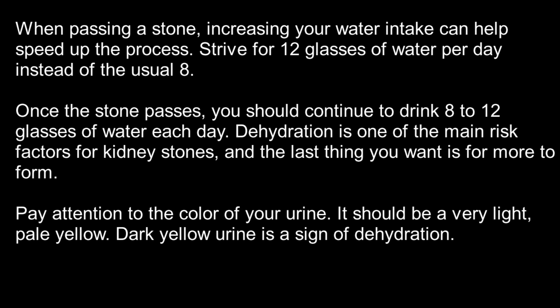Once the stone passes, you should continue to drink 8 to 12 glasses of water each day. Dehydration is one of the main risk factors for kidney stones, and the last thing you want is for more to form. Pay attention to the color of your urine — it should be a very light, pale yellow. Dark yellow urine is a sign of dehydration.